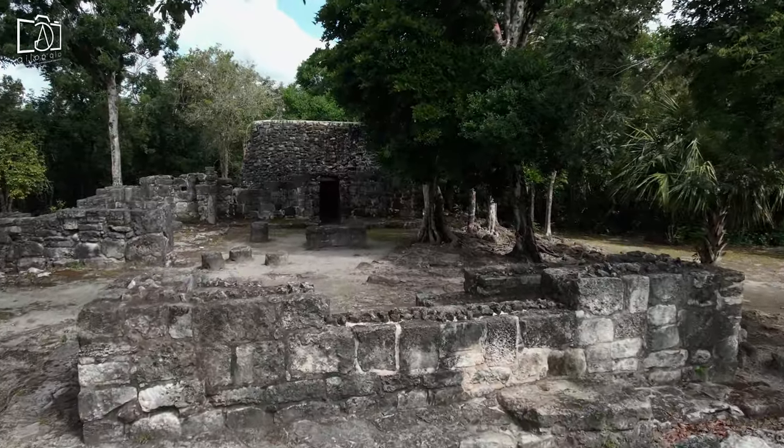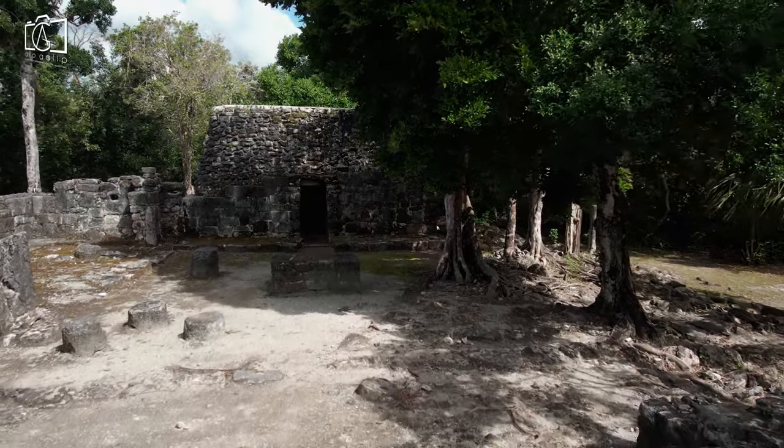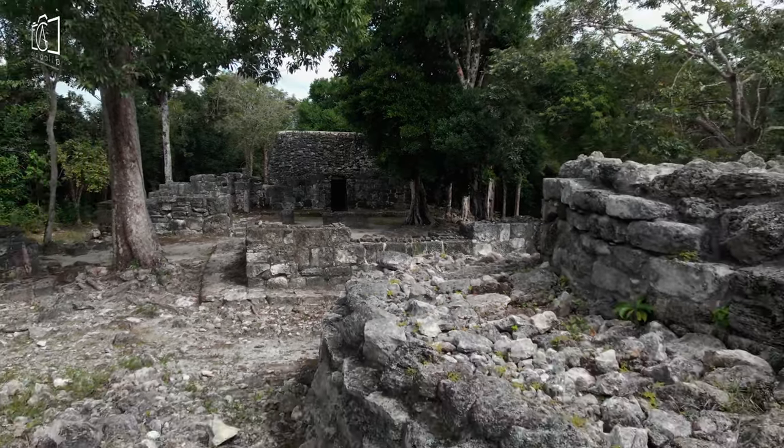Guides are available to share stories and insights about the Mayan civilization and its connections to the island. Don't forget your camera, as the combination of historical ruins and natural beauty offers perfect photo opportunities.